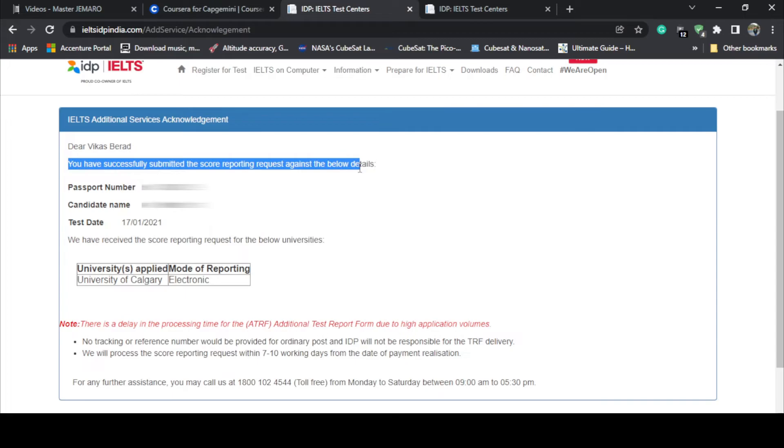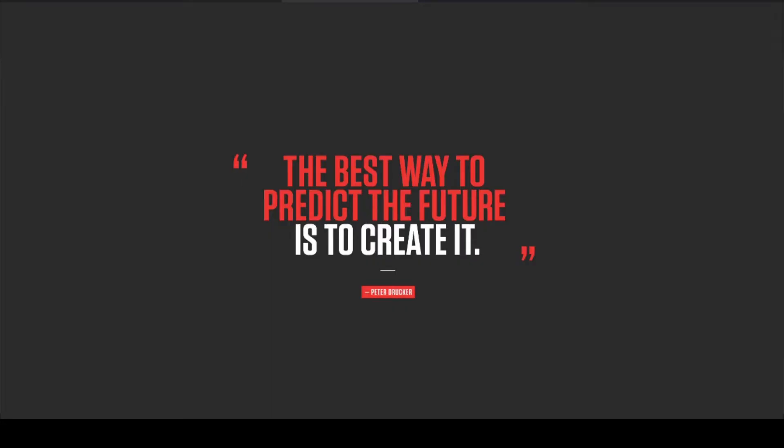A confirmation appears: 'Dear Vikas Berard, you have successfully submitted the score reporting request.' So that's the process. Since British Council has shut down, you will be redirected to the IDP website, and from IDP you send your results. That's not an issue — you don't have to worry about it.